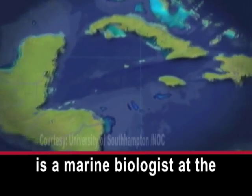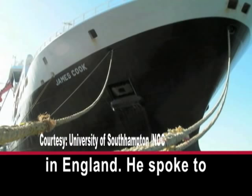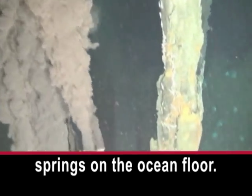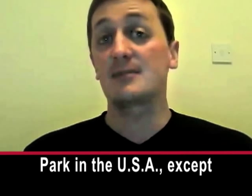John Copley is a marine biologist at the University of Southampton in England. He spoke to VOA on Skype. Deep sea vents are hot springs on the ocean floor, so they're a little bit like the geysers that you might know from Yellowstone Park in the USA, except they're underwater.